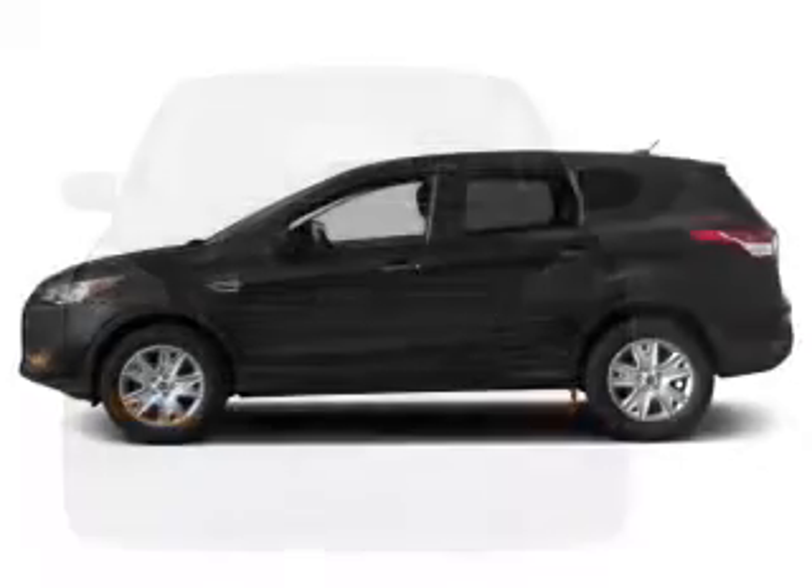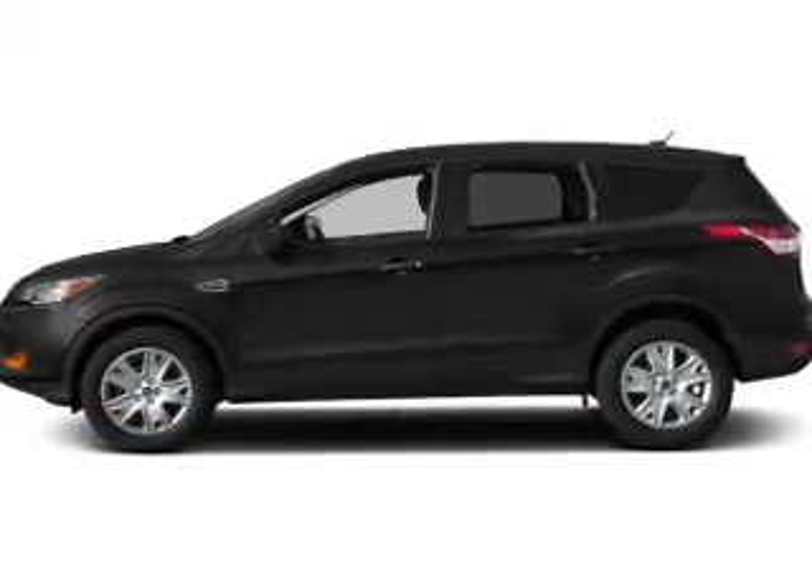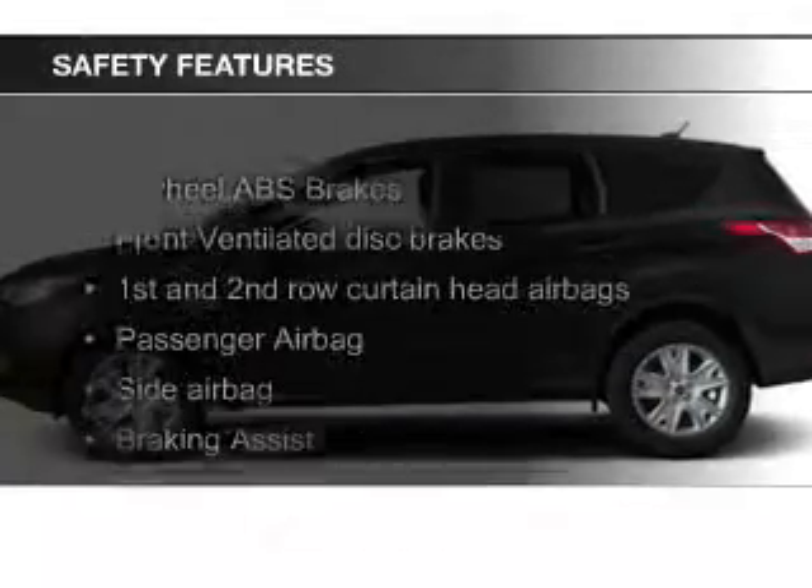A tilt and telescopic steering wheel, a spoiler, a navigation system, cruise control, and split rear seats.